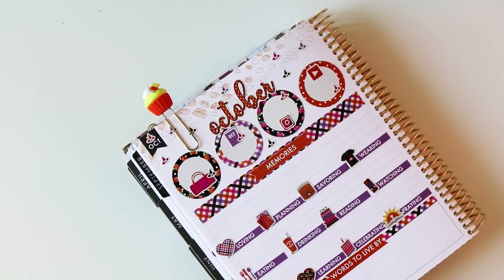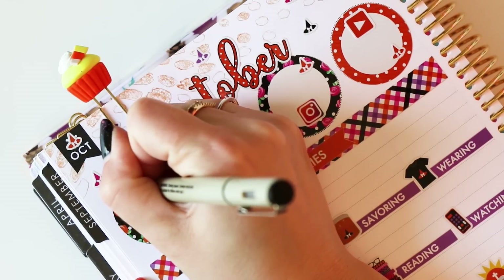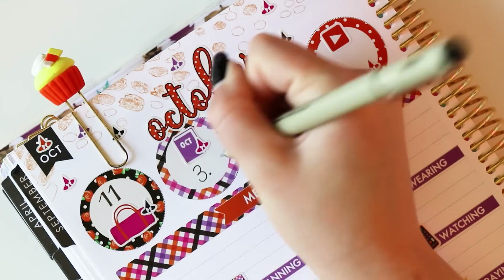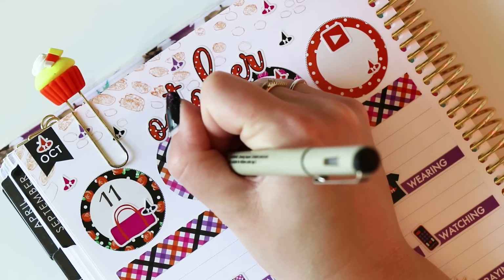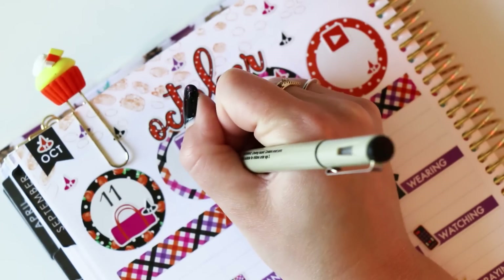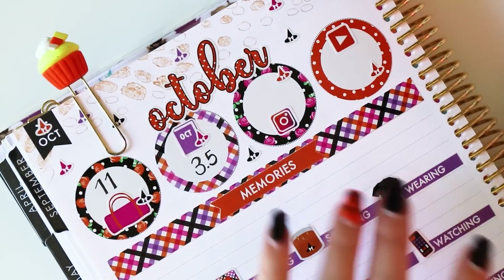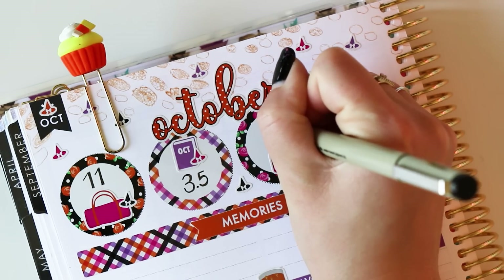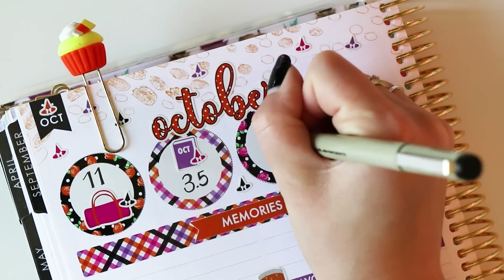I went back through my planner and counted up how many workouts I got — I got 11 workouts in. I will take it for a super busy month. For books read, I'm going to give myself a 3.5. I'm so excited for this month's book club — we are reading A Moveable Feast by Ernest Hemingway and we have a Hemingway scholar joining us for our pre-prep meeting, so we'll have an amazing discussion.